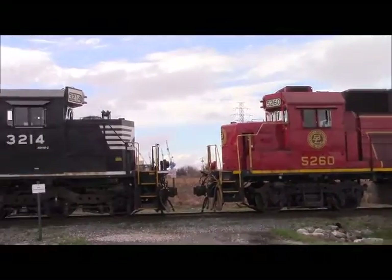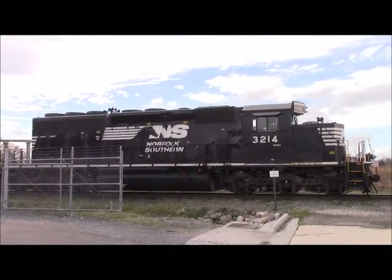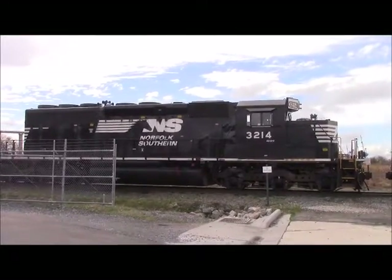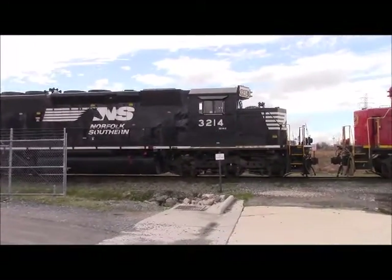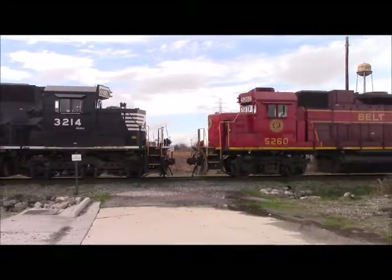I'll pan to the left and let you listen to the SD for just a minute. That SD is a whole lot louder than that GP38-2. I love the sound of the EMD — brings back the good old days of American railroading.